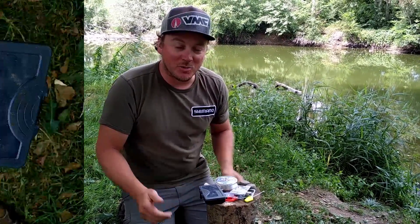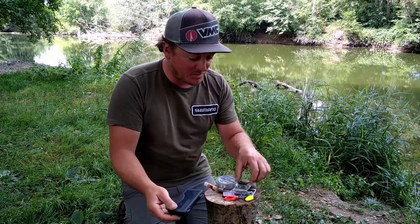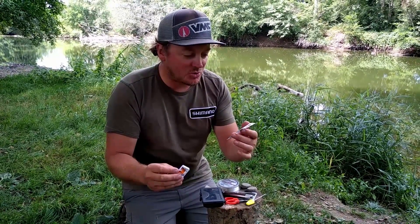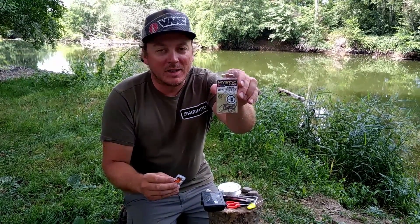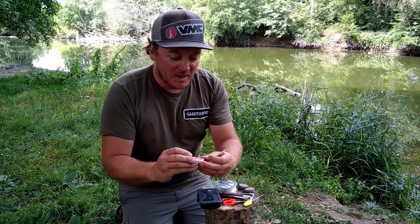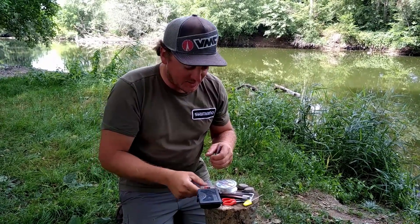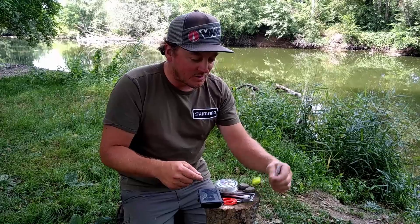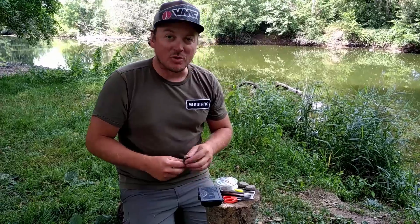En terme de petit outillage, ça tient dans peu de choses. Il y a juste ce qu'il faut pour refaire les montages : une bobine de fluoros, des petits émerillons, des billes. J'ai pris deux hameçons différents — des choses robustes auxquelles j'ai confiance. Le 70-22 en taille 4 pour les bouillettes en 20 mm, et des 70-19 en taille 10 avec des petits élastiques pour les pellets en 10 mm. De quoi refaire les montages : un couteau, des stops bouillettes, une aiguille à bouillettes, des ciseaux, quelques plombs supplémentaires.